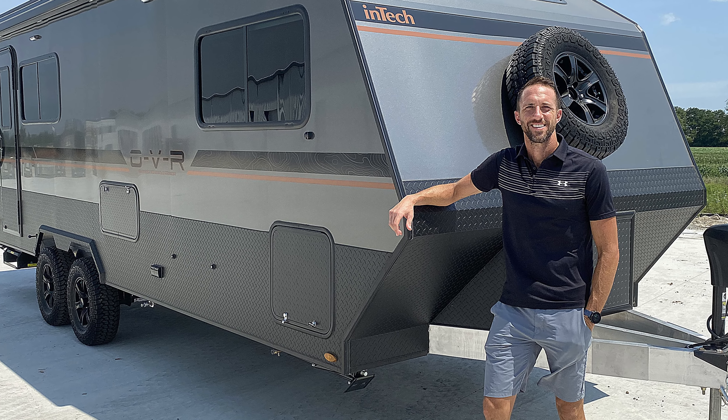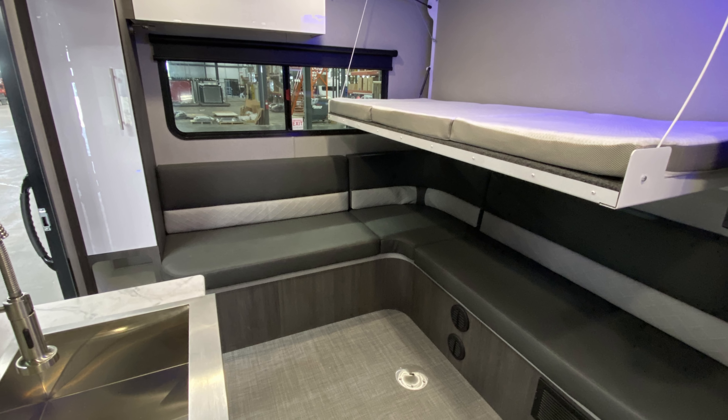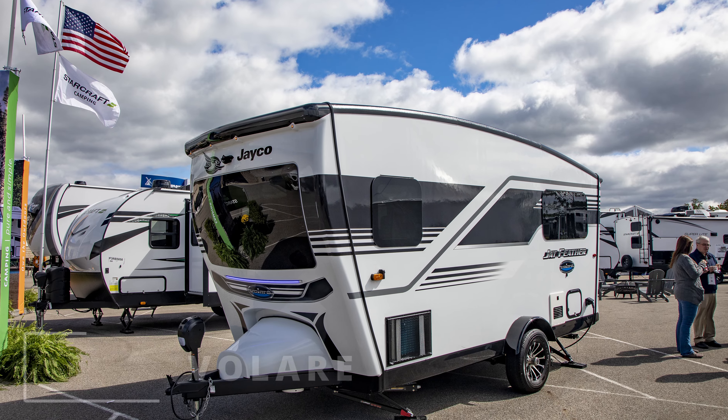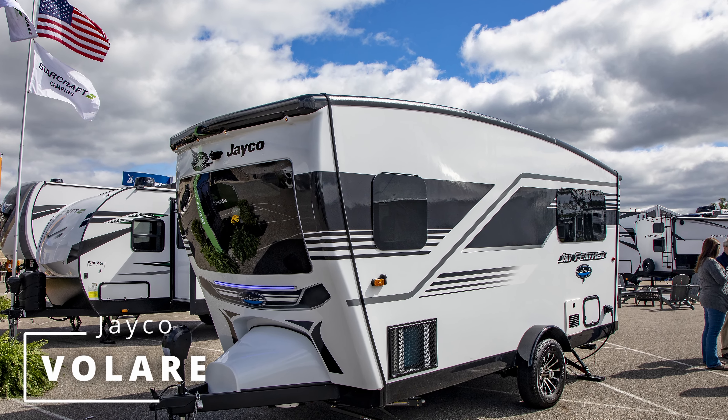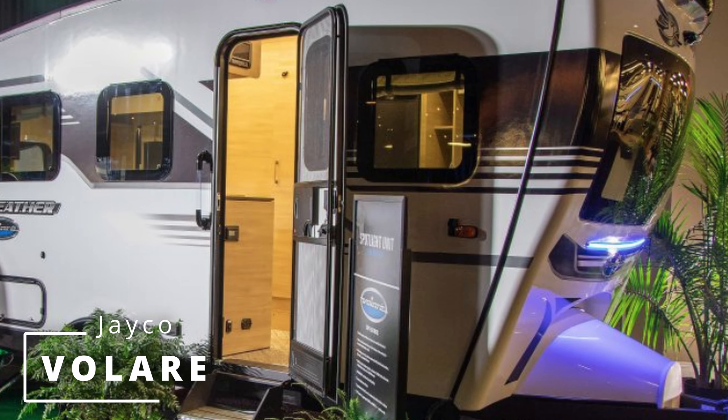Brinkley RV Model Z. Touted as a mid-profile luxury fifth wheel, the Model Z from Brinkley RV features a ton of innovations, rock-solid quality, and a residential fit and finish that is simply astounding.